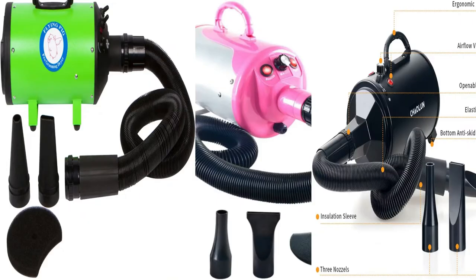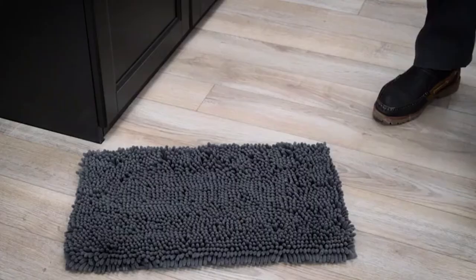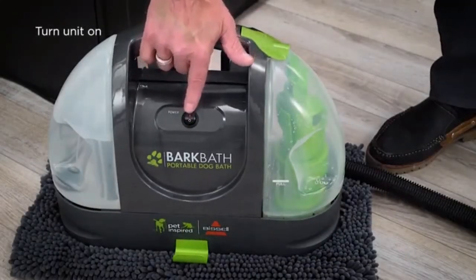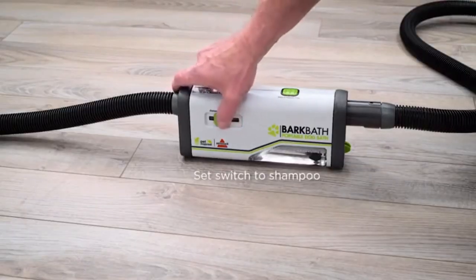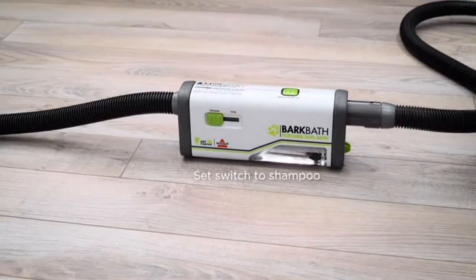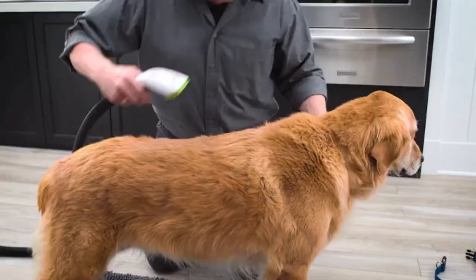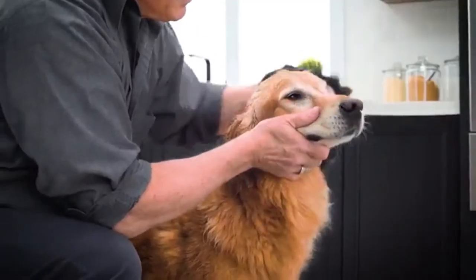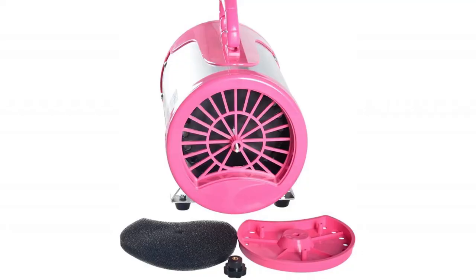The Flying One grooming dryer is perfect for handling any wet coat job. This dryer is equipped with a flexible, strong, and durable 10-foot hose. The steel frame of the dryer protects it from damage, encasing the motor inside and providing a solid, easy-to-clean casing and filter.